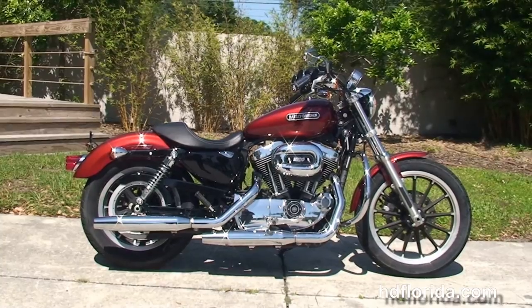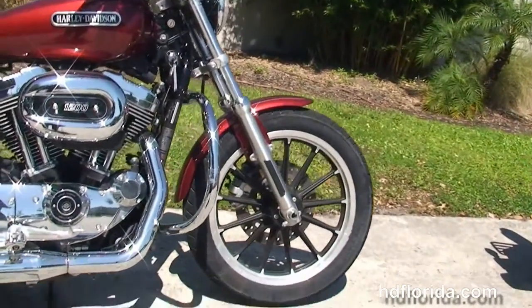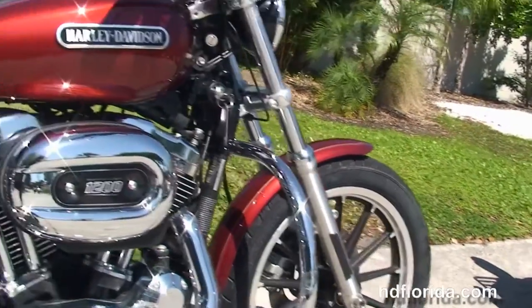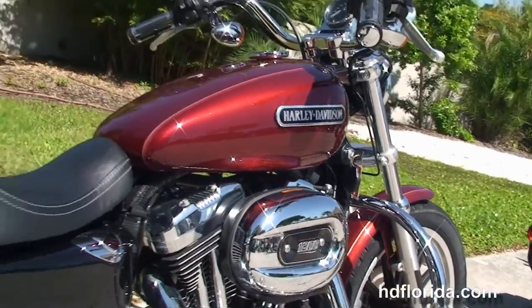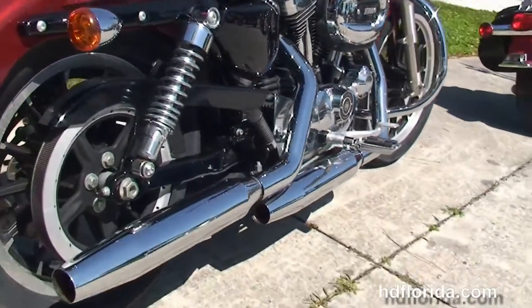This Low starts out front with 13-spoke cast lemon wheels. We move back to the additional chrome engine guard, the rubber-mounted air-cooled 1200cc Evolution V-twin engine with five-speed transmission, mid controls, and chrome staggered exhaust.